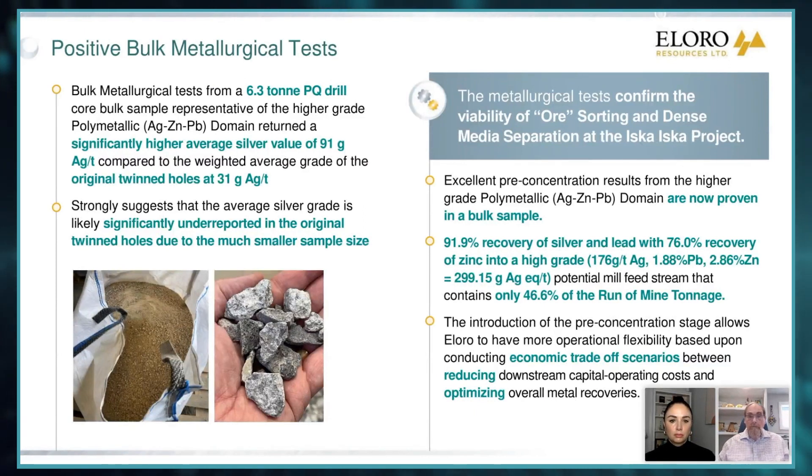But one of the huge things that came back with big implications for our project is that the head grade calculated from our twin drill hole was 31 grams silver. But when we looked at the head grade of the metallurgical test, it came back at 91 grams — three times higher. So this is telling you that those drill holes are underestimating what's there. When you take a larger sample, you get better representativity.